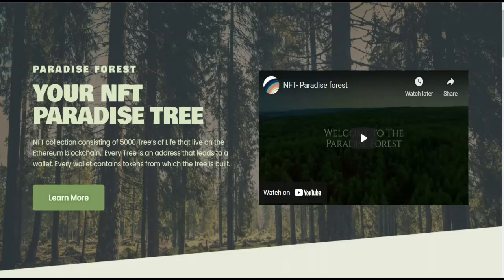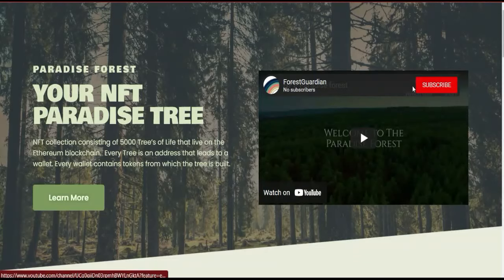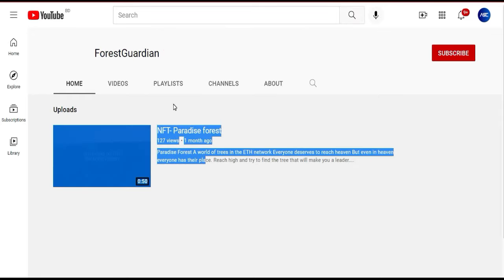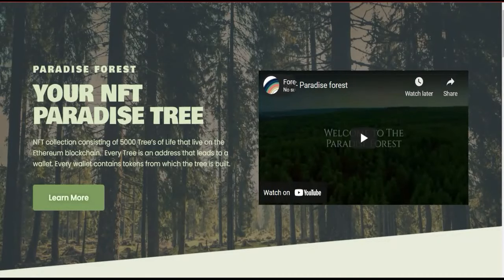If you want to check their YouTube channel, you can see there is one video added here. It will show zero subscribers because this Paradise Forest NFT collecting project just recently started. You can watch this video directly or open it on YouTube. Their YouTube channel name is 'Forest Guardian' and they have made one video about the Paradise Forest introduction. You can subscribe to their channel to get the latest daily updates.